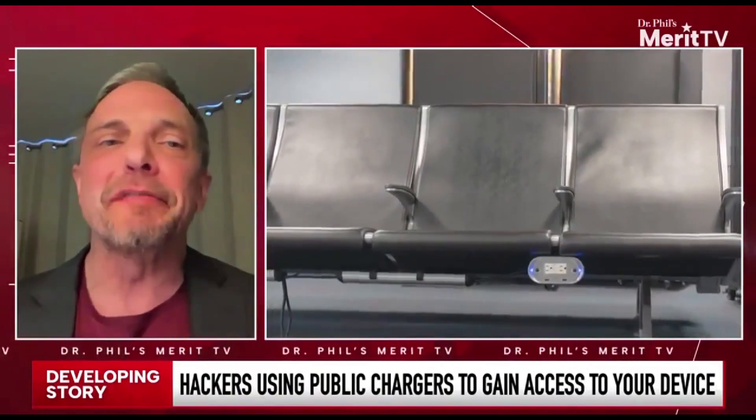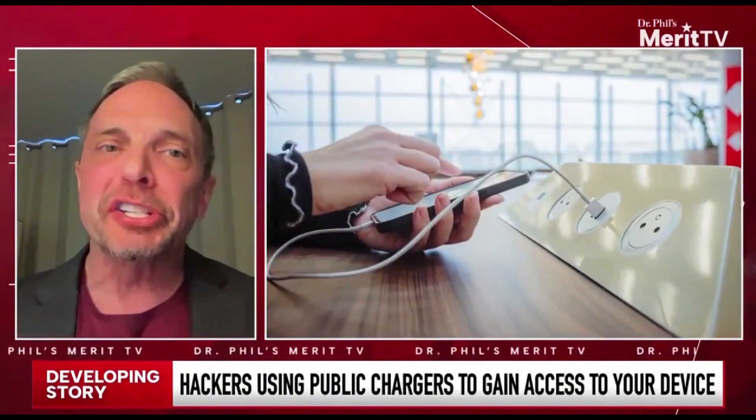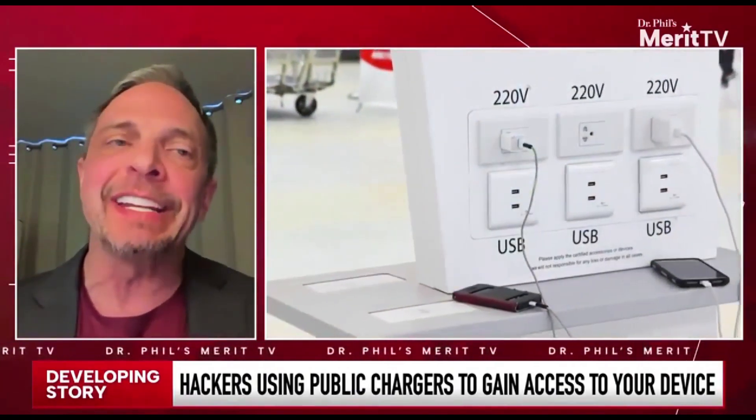So when they're being manufactured, it's very easy for somebody to install some malware, put some malicious code on there, and everybody that's trying to travel just plugs it in and gets infected.